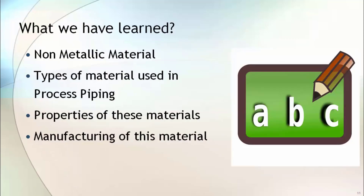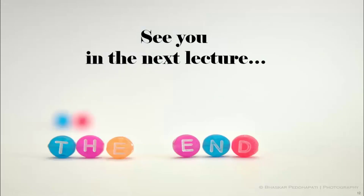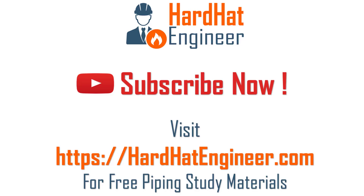In this lecture, you learned about types of non-metallic materials and their uses. We also covered an overview of the properties and manufacturing methods of these materials. See you in the next lecture. I am Varun Patil. Over the next few weeks, I am going to release one video each week related to process piping, so please like and subscribe to my channel to get notifications of my next video.